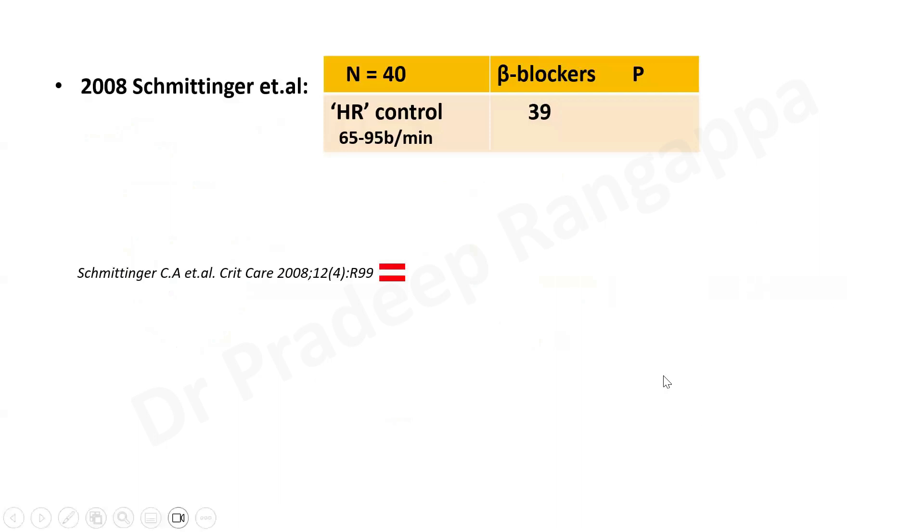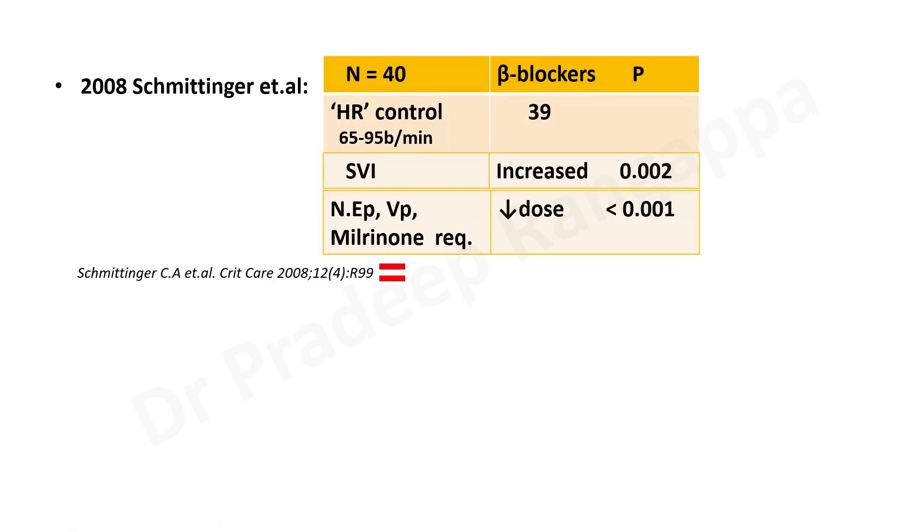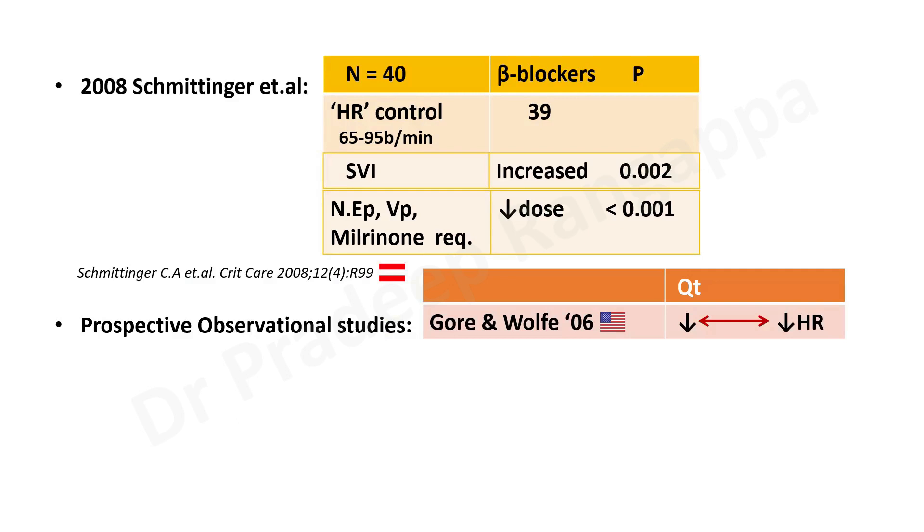An early observational study came in 2008 by Schmittinger et al, an Austrian group. They looked at 40 patients — whether beta blockers were effective in controlling heart rate, maintaining it at 65 to 95 beats per minute. In 39 of 40 patients they achieved very good heart rate control. They also found that stroke volume index significantly increased with beta blockers, and surprisingly the need for norepinephrine, vasopressin, and milrinone significantly reduced.